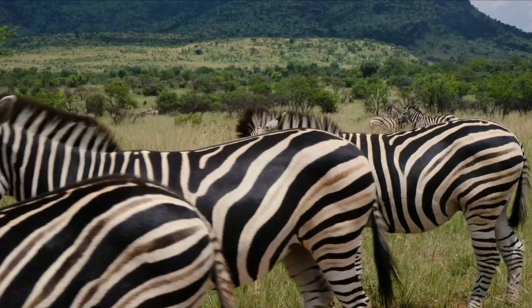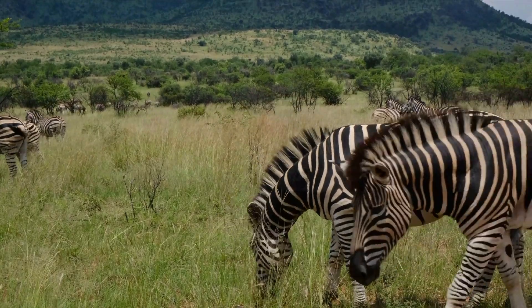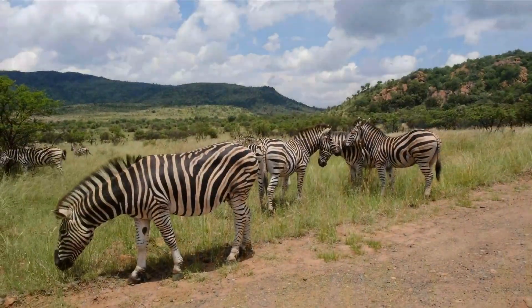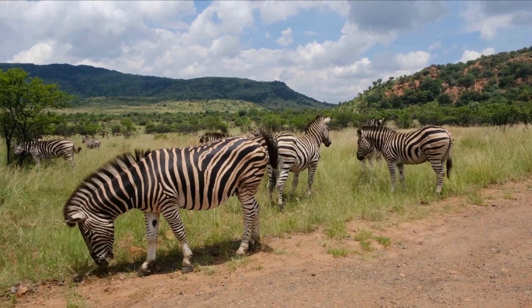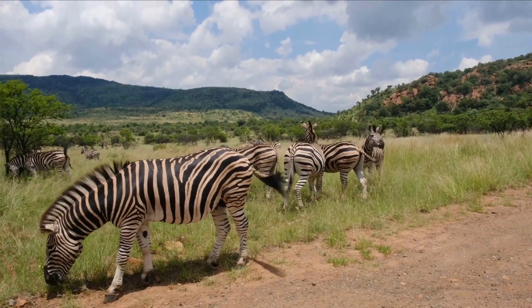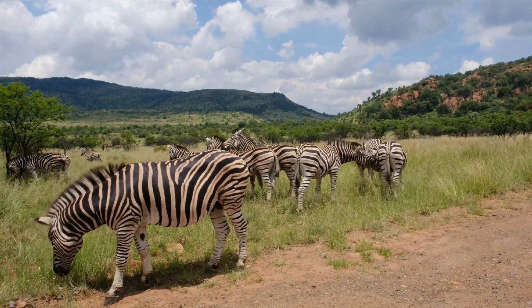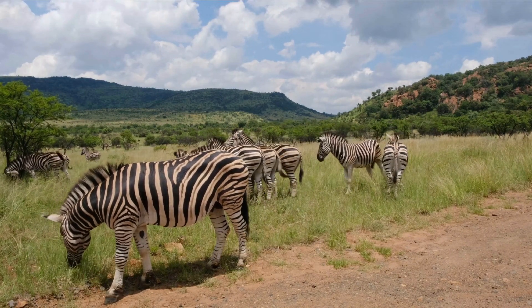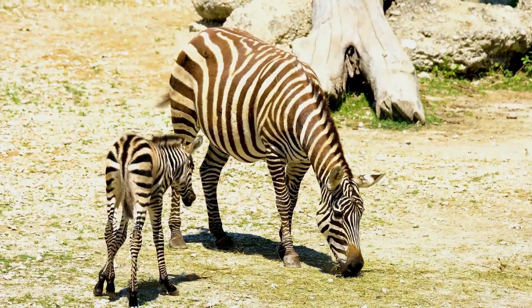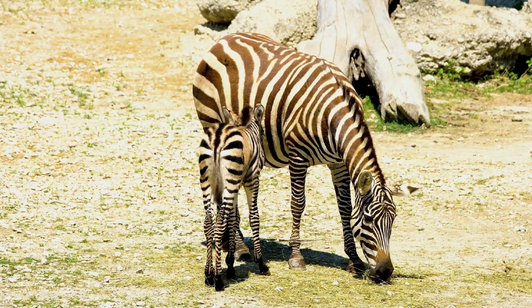Zebras have distinctive black and white stripes to help confuse and deter predators such as lions and hyenas. This is a form of protection for zebras in the wild. Male zebras compete for mates by engaging in violent fights with each other — may the best zebra win! Female zebras give birth to a single foal after a gestation period of around 12 months, so that's one baby zebra every two to three years.